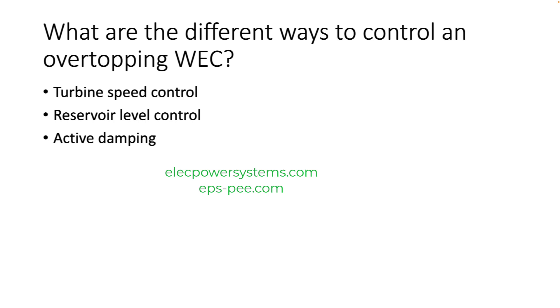The control system for an overtopping WEC is typically designed to maximize the amount of energy extracted from the waves while minimizing the risk of damage to the device. The specific control system used will depend on the design of the WEC and the application.